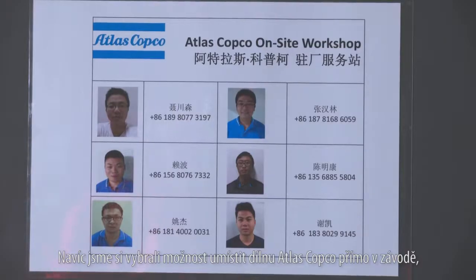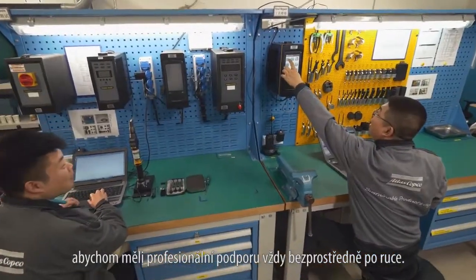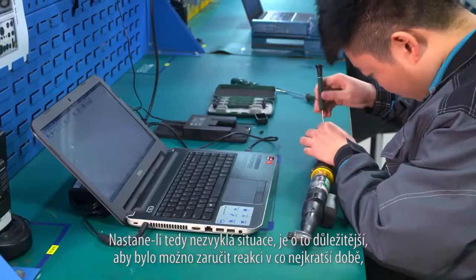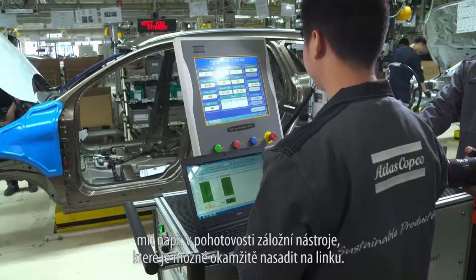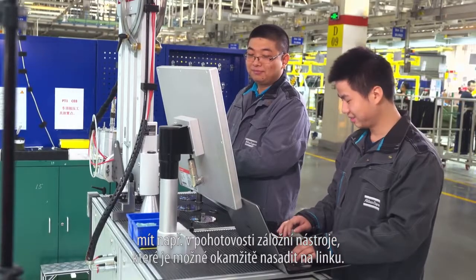We have chosen the on-site shop to get Atlas Copco's professional support immediately. You cannot avoid things from happening, so if something happens, we should have a quick reaction. We should have backup spare tools that can be replaced and immediately go on the line.